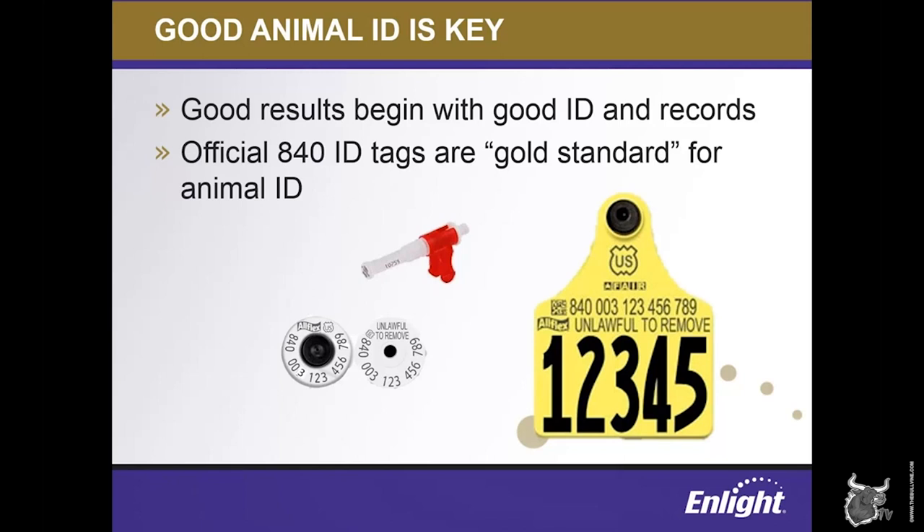840 tags are meant to provide an animal with one number that can be used throughout their lifetime for a variety of systems — not only genomic evaluation, but also milk recording, registration, and more. Holstein USA does offer a variety of official ear tag options. You can call Holstein USA Customer Service or visit HolsteinTags.com to see all of the available options or place an order. If you're interested in getting started with 840 ear tags, an important first step is to make sure you have your farm's premise ID number, which can be obtained from your State Department of Agriculture.